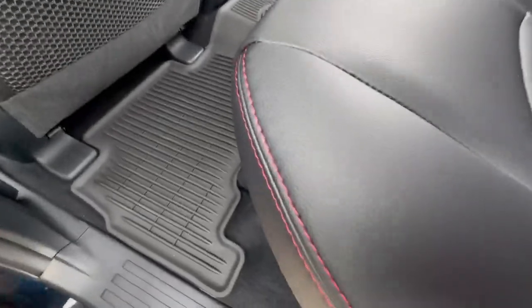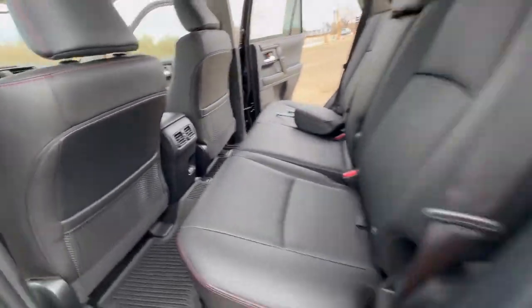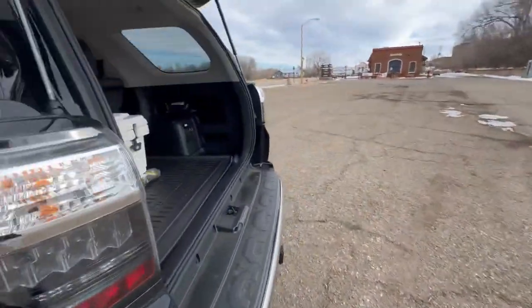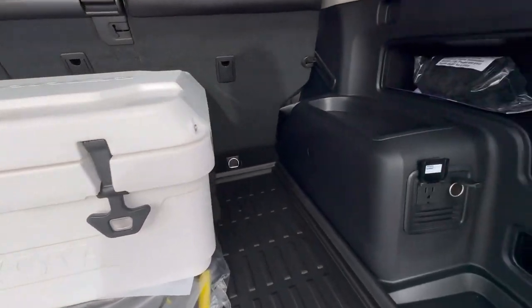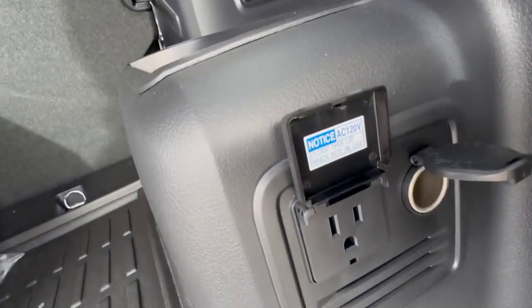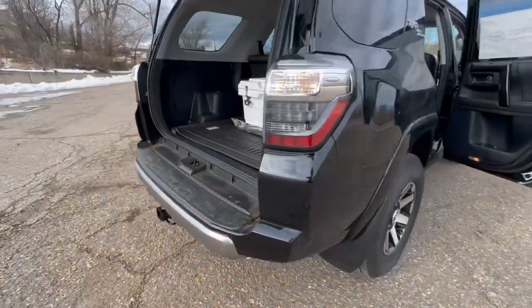All the way through there are floor liners throughout. You got the TRD red stitching there. Power moonroof. This one also comes with the TRD 4Runner cooler, cargo net, and there is your 120-volt outlet — I love how they put those back here, it always comes in handy. You already got the tow hitch receiver.